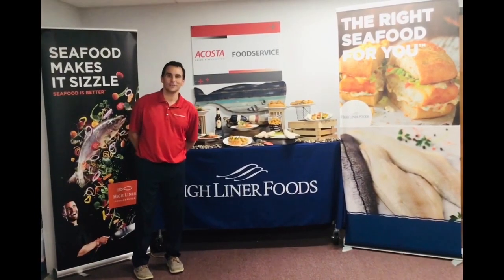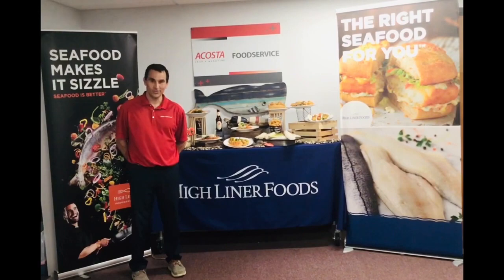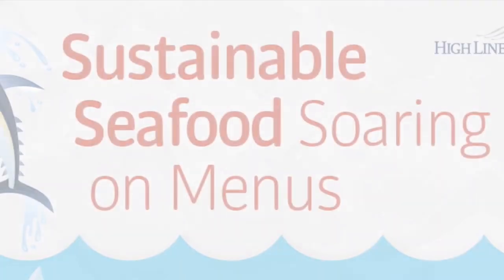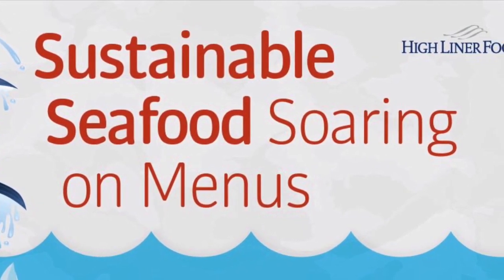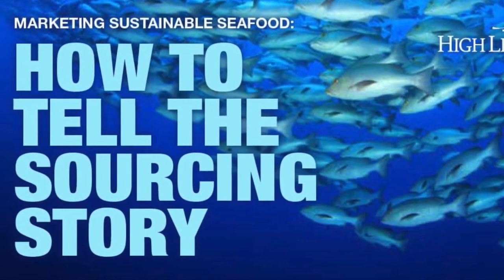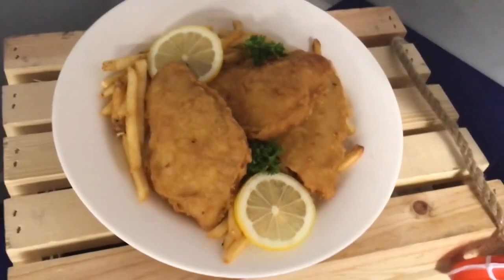Hi, I'm Mike from Acosta Food Service. Today we'd like to discuss one of our clients, Highliner Foods. With approximately 65 Highliner items stocked at Cisco Boston, there's sure to be a seafood item that fits your needs. Check out Highliner Foods Brewer's Choice Line, which is always battered with the legendary Bass Ale beer.